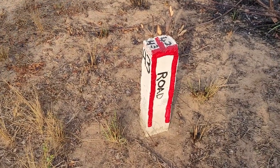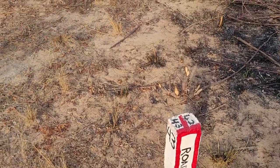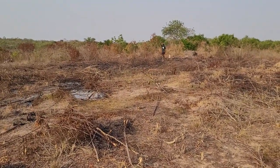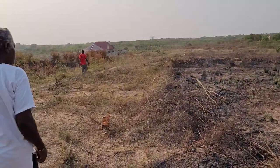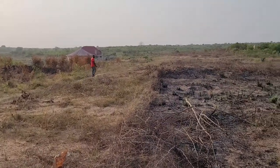So plot number 43. This is also the marker that ends for plot number 42. So 43. And the next pillar — can you stop at the other end of 43?